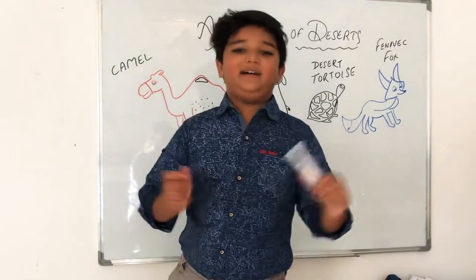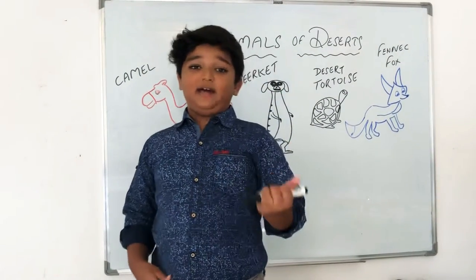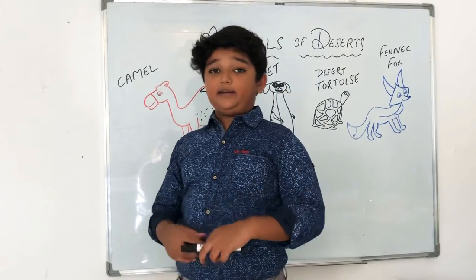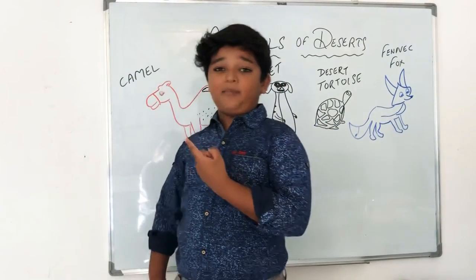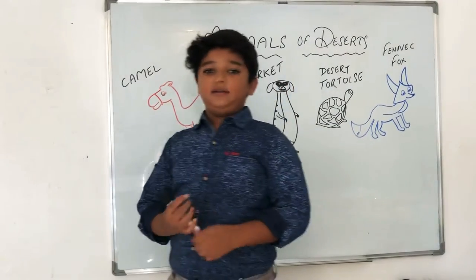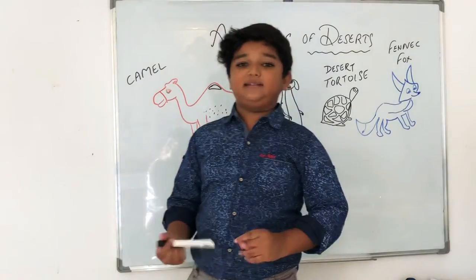You got it right — it's a camel! If you have been on a desert safari, they take you on camels out in the desert. Let me tell you something special about camels: their eyelashes are very big. So if there's a strong or sandy wind, it does not come into the camel's eyes. Their eyelashes work like small umbrellas and protect the eyes from sand.